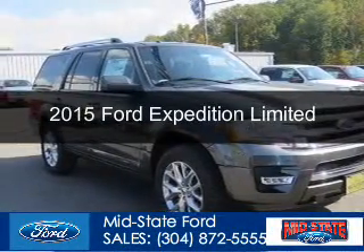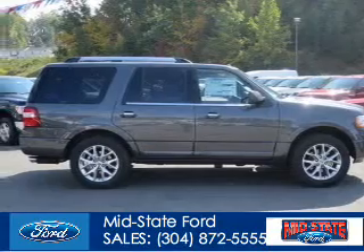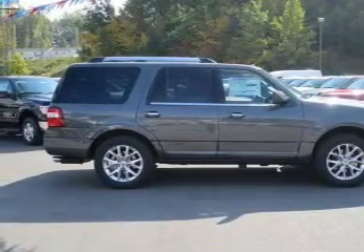This could be the vehicle you're looking for, powered by four-wheel drive, a 3.5-liter six-cylinder engine, and a six-speed automatic transmission.